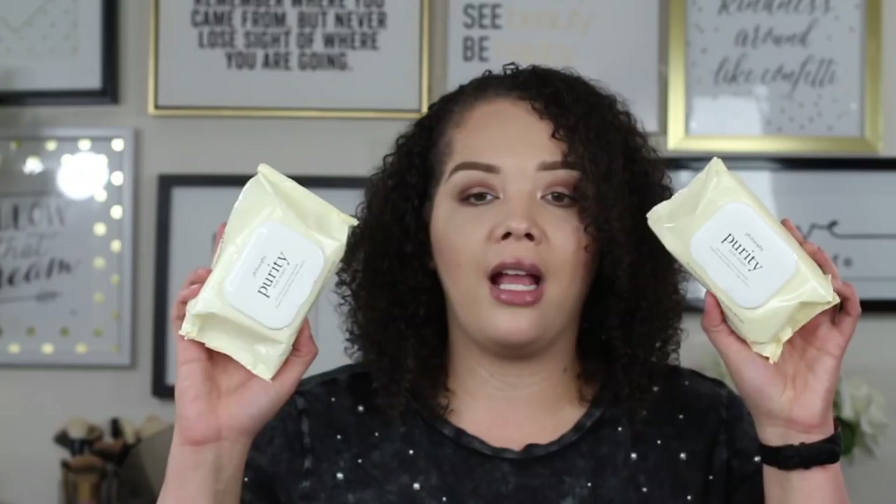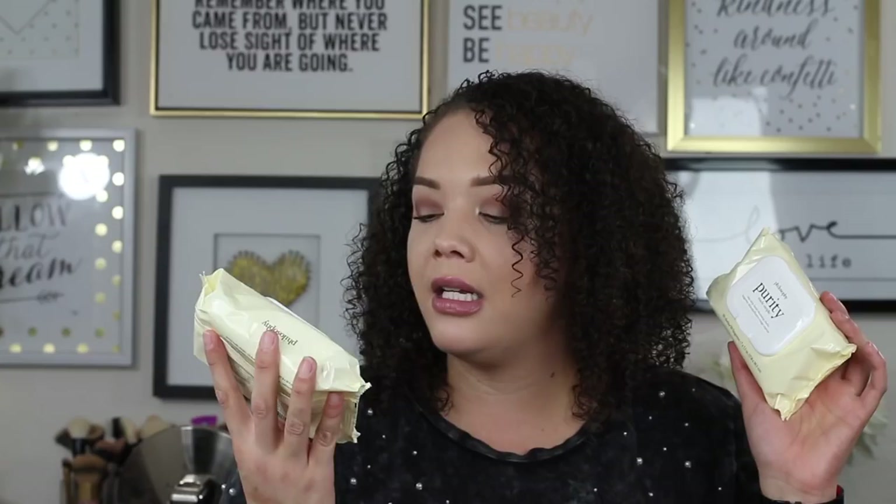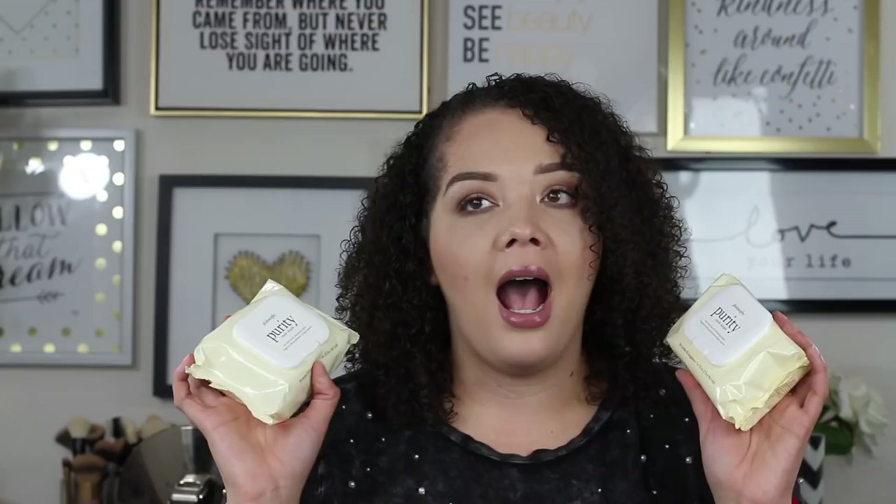Moving on to a couple more repurchases — I always pick up a couple of these during Ulta's 21 Days of Beauty as well. This is the Philosophy Purity Made Simple One Step Facial Cleansing Cloth. I love these, especially on days where my skin is feeling a little more sensitive, or on days when I'm just so tired and I just want to take my makeup off without going through my whole routine. I will just slap one of these on my face and make up for it the next day with some exfoliation and masks. It doesn't break me out, it has the right amount of moisture, and it does a pretty good job of getting all the makeup off.